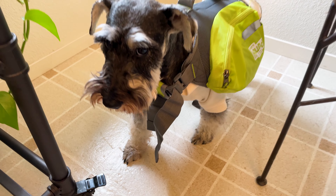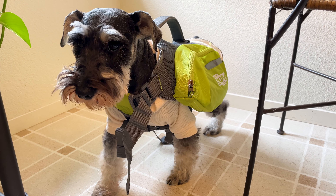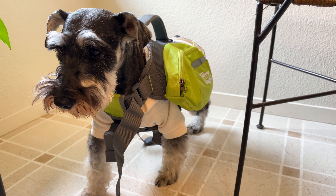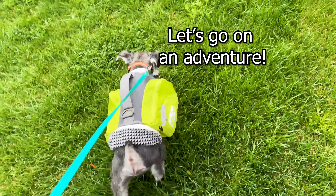Now Scotty is going to show you what he puts in his emergency go bag. This is the bag that he would carry on his own back if we were on foot. Make sure to choose the right size for your dog — it should be waterproof and have comfortable straps.